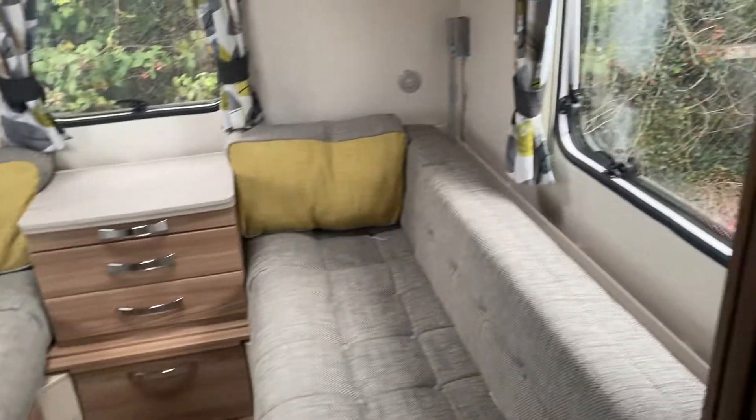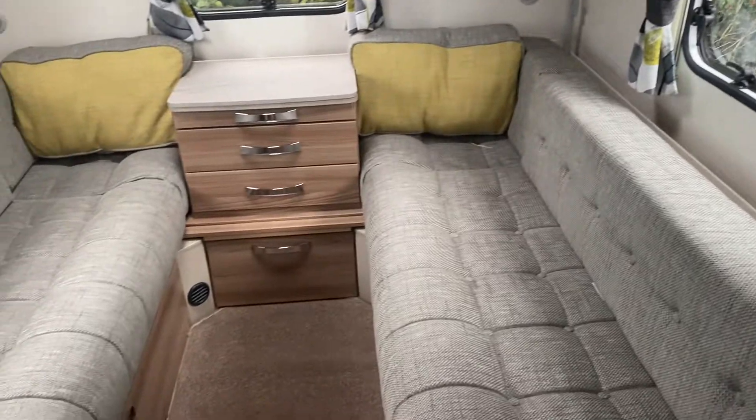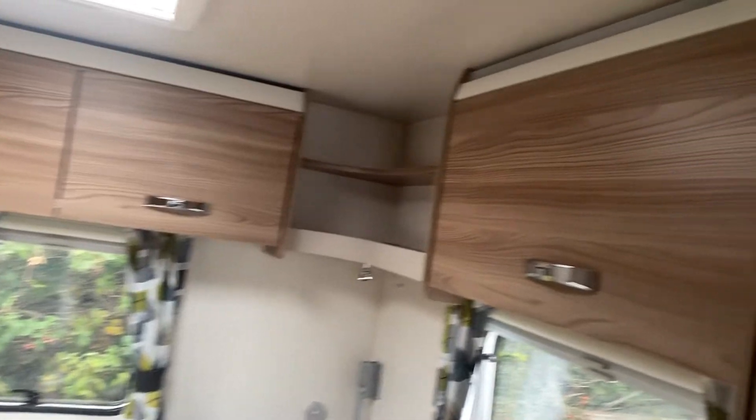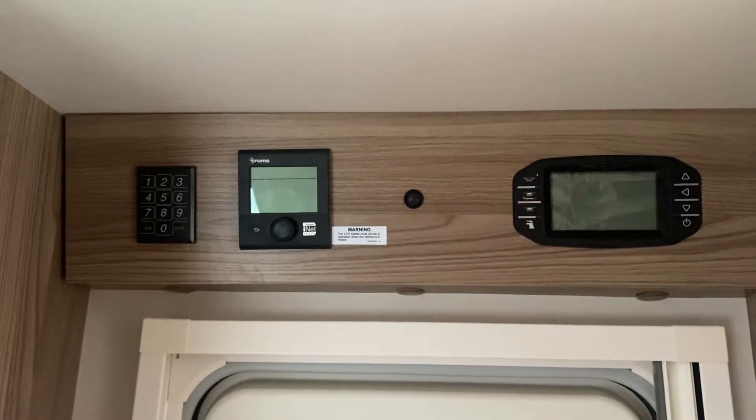The back area of the caravan can be closed off using the screen here, so the kids can go to bed or indeed the parents can go to bed while the kids stay up. All your controls are above the main door.